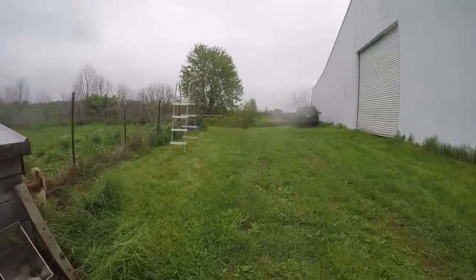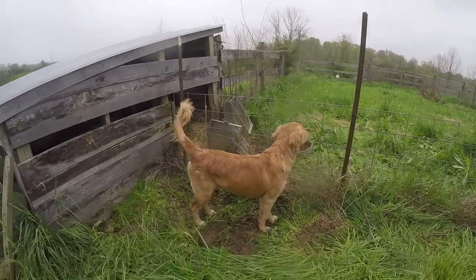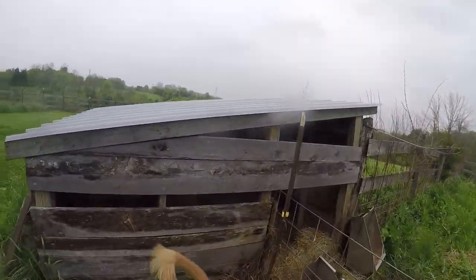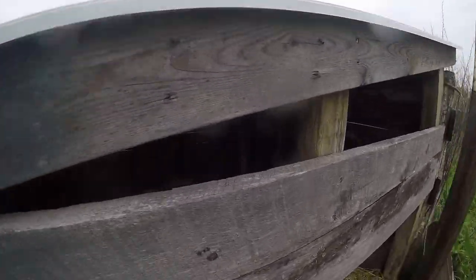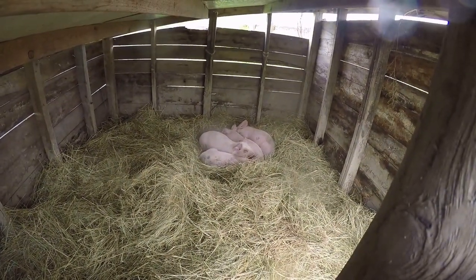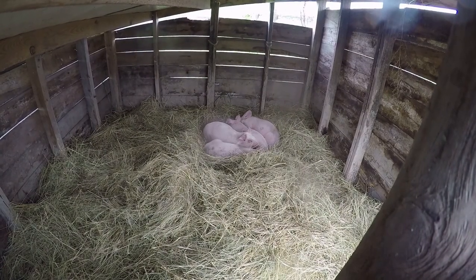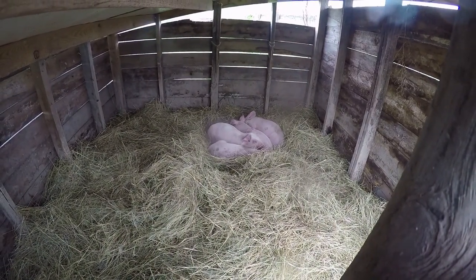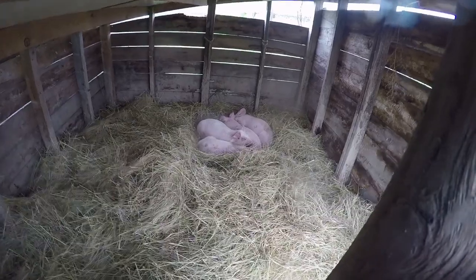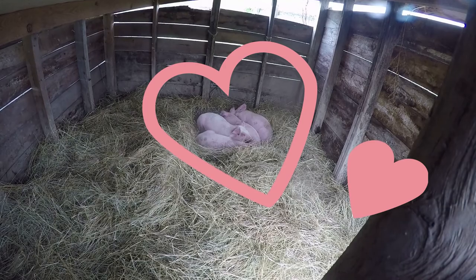Let's see where the piggies are. They're all sleeping! The piggies are all sleeping — it's cold and raining. They're so cute. Hi piggy piggies!